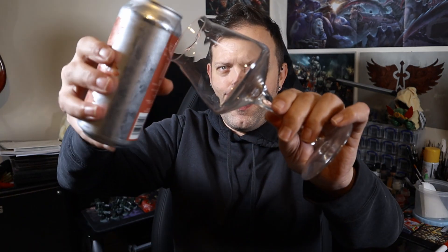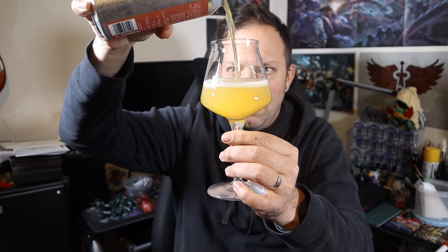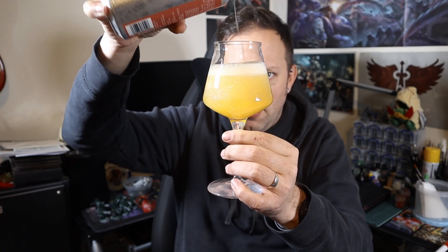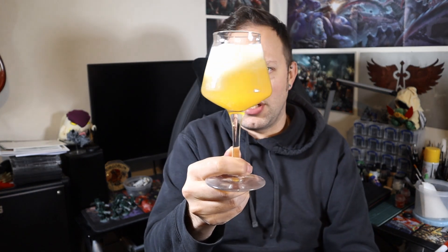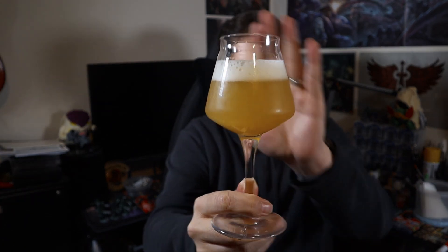Pouring into my Teku because I can, and the pour is hazy. So it is hazy, it's orange in colour. Not as hazy as I thought it might be, but a nice white head. That should be up close in a glass.